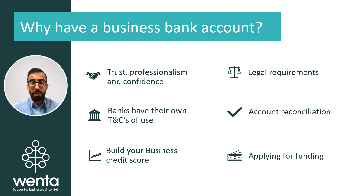In addition, it will also help you keep an eye on your business's financial health and cash flow, as all the transactions and activity within that account are solely related to your business.